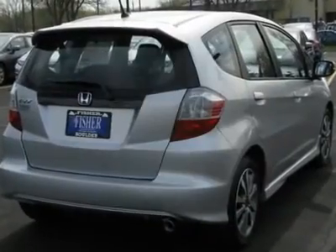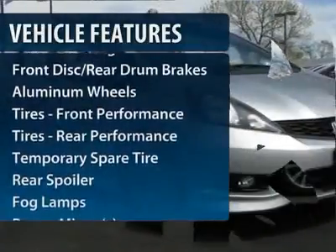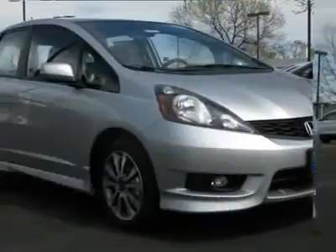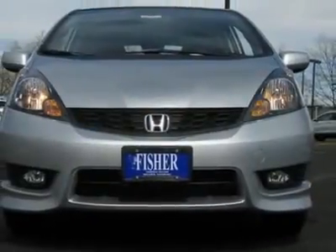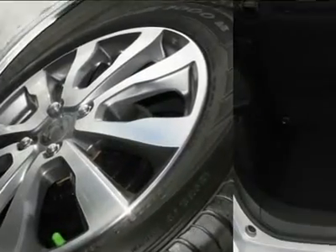Here are some of this vehicle's great options: traction control, stability control, anti-lock braking system, air conditioning, power steering, adjustable steering wheel, keyless entry, floor mats, aluminum wheels, and cruise control.